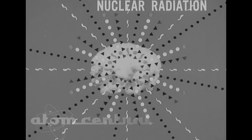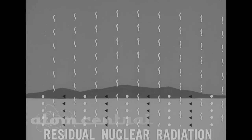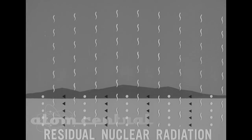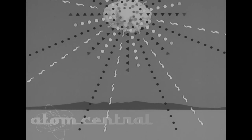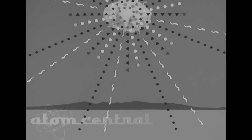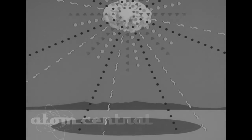In addition to the prompt nuclear radiation, there is another type: residual nuclear radiation. This comes from material contaminated by the nuclear explosion. The neutrons from the fireball, bombarding the soil, induce radioactivity, causing contamination of the ground.